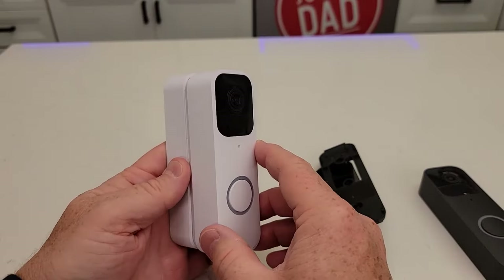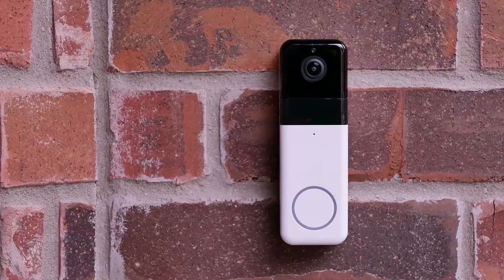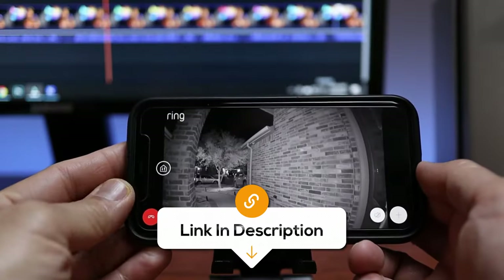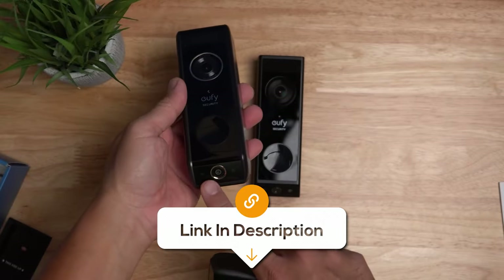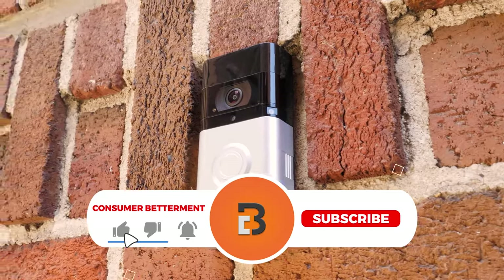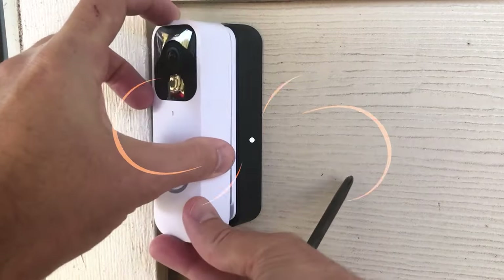And there you have it. We hope this selection simplifies your decision-making process and makes your quest for the perfect video doorbell camera much easier. And if you guys found this video valuable, we would love it if you hit that subscribe button. And be sure to check out the description for the links to find the latest pricing on all the products mentioned. Until next time!